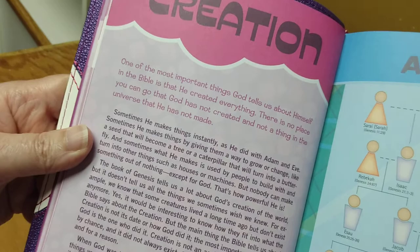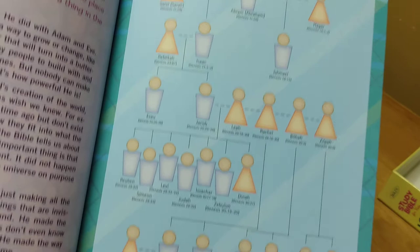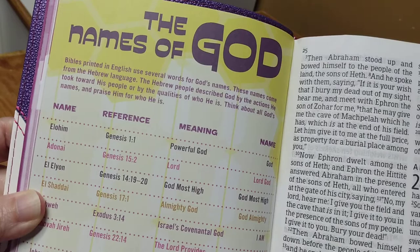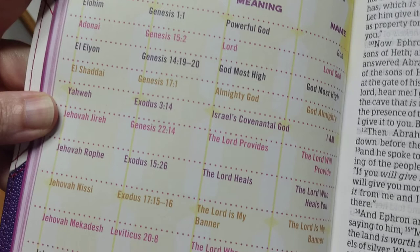This Bible literally has so much in it. Here's the Creation — it's basically a carbon copy of the other Bible review I did, just designed differently. Then here is the Family of Abraham, done a little bit differently if memory serves me right. It is still an all-around beautiful Bible, and any little girl would be very blessed to have this Bible. Then here we have the Names of God, with all of them listed.